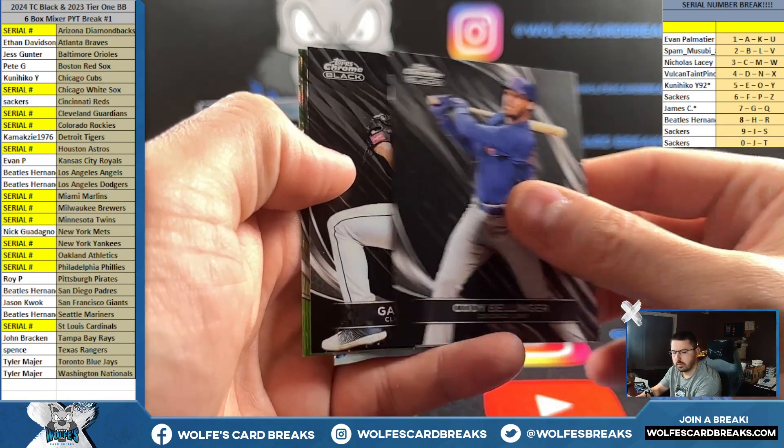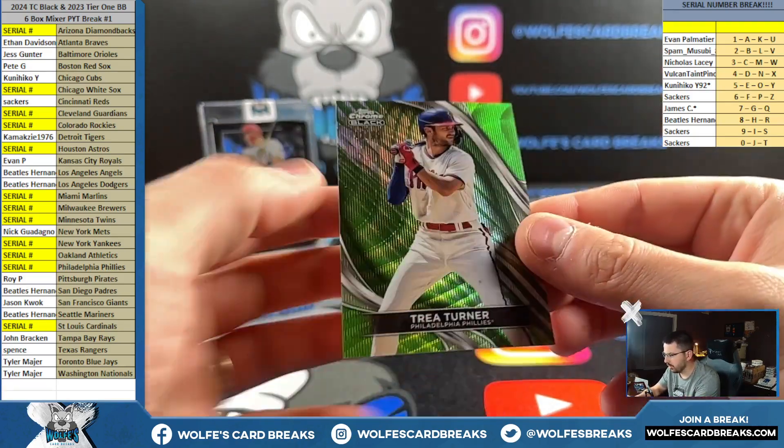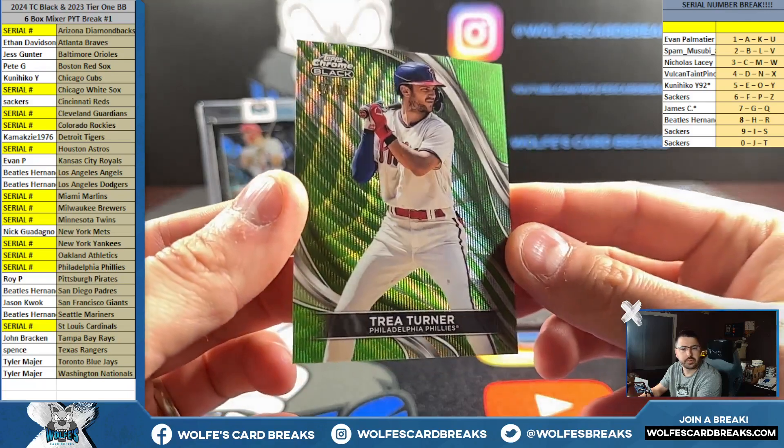Kevin Williams for the Guardians, serial card number 99. And a Trey Turner for the Phillies - another Trey Turner, 43 out of 99, Greenway.